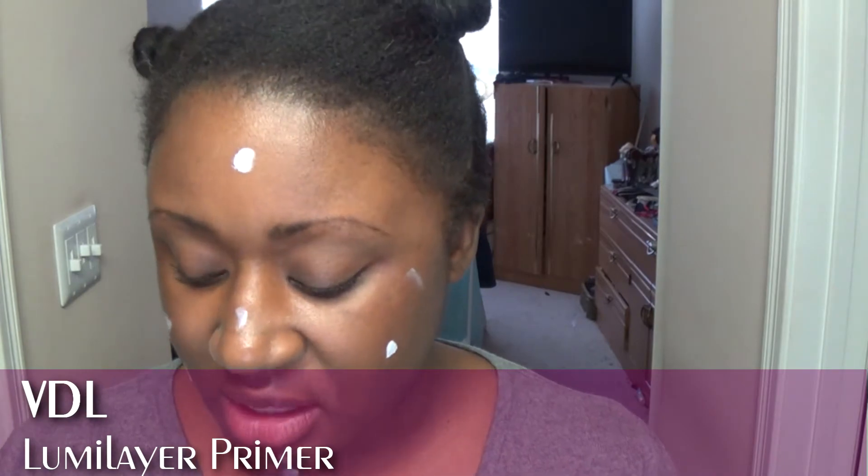I'm going into my Tatcha Silk Canvas primer — just had a sneezing session, my apologies for the sniffles. I actually want to use another primer on top of this. I've got a new primer from Beautylish by a company called VDL — it's their Lumilayer primer. It gives you a nice luminous glow on your skin. The premise with VDL is that it's supposed to help you achieve a glass-skin look, and I think all they make is primers.